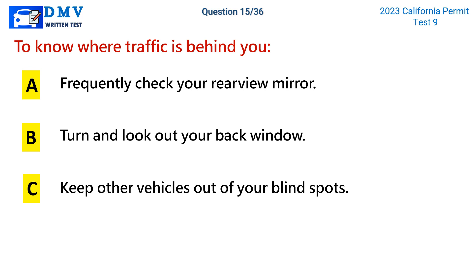Question 15. To know where traffic is behind you: a. Frequently check your rearview mirror. b. Turn and look out your back window. c. Keep other vehicles out of your blind spots.